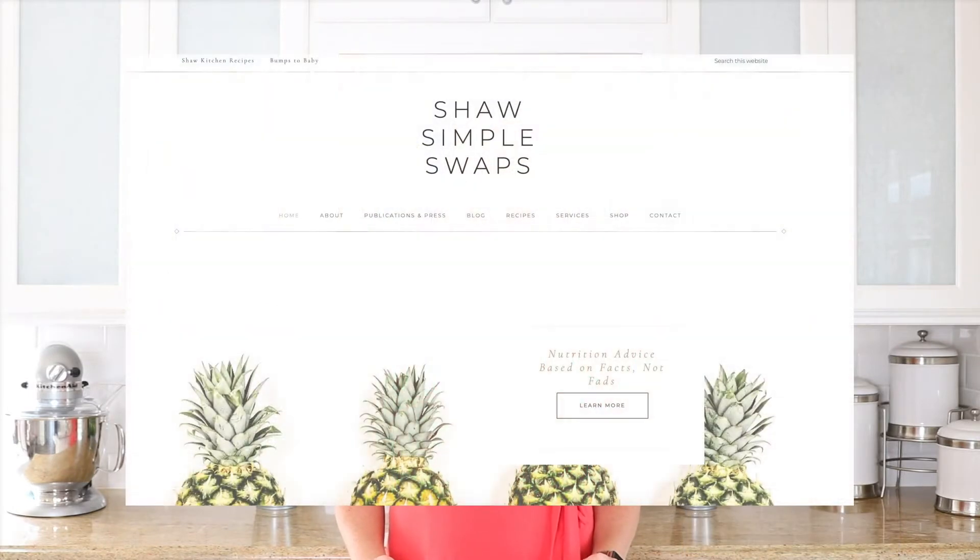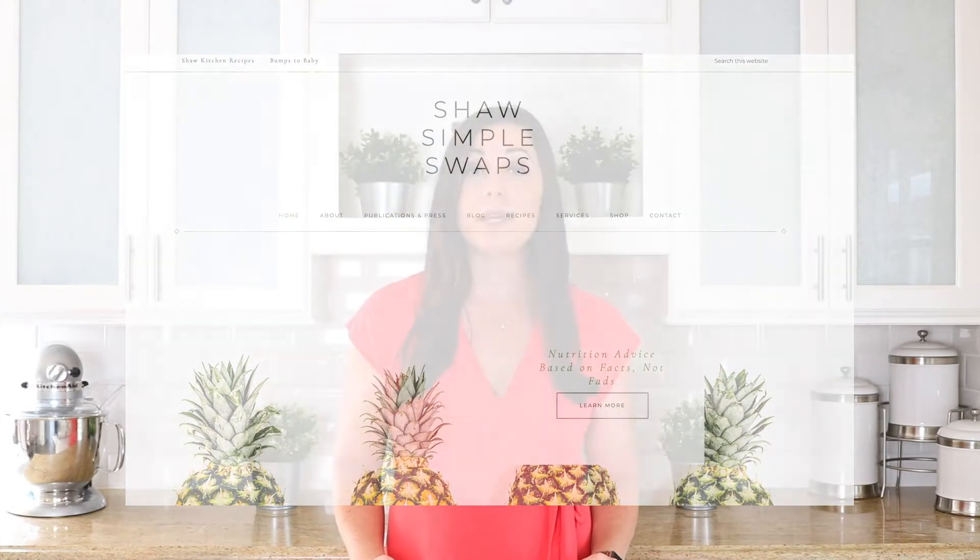Hello. I'm Elizabeth Shaw, registered dietitian nutritionist from Shaw Simple Swaps. This video is a collaboration with Beef. It's what's for dinner on behalf of the Beef Checkoff.